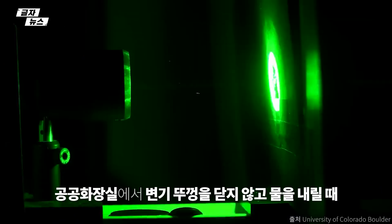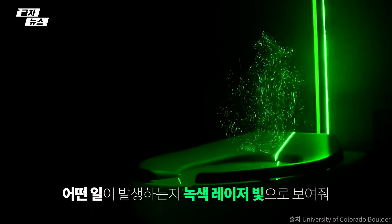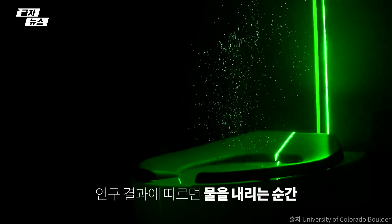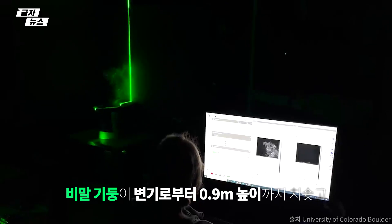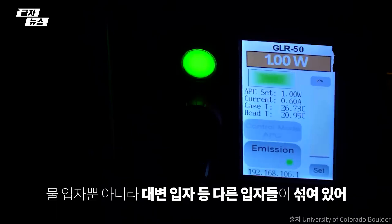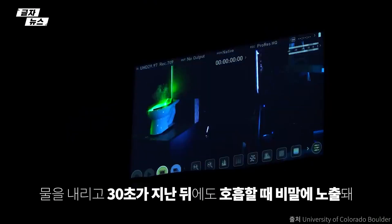We are using lasers to look at what is ejected out of a commercial toilet when it's flushed. When the toilet is flushed, it emits very small particles — some fall out quickly while the smaller particles remain suspended. The laser light is shown in a thin sheet and it reflects off those particles, allowing our eyes and cameras to pick them up and visualize them.